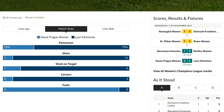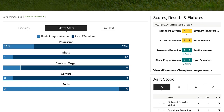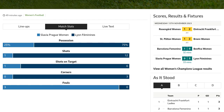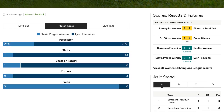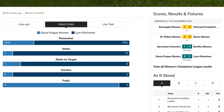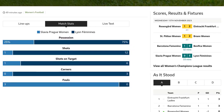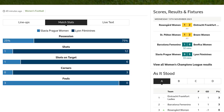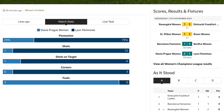Another corner kick for Lion Feminines, as Slavia Prague women concedes. Lion Feminines is relentless in their attack. Eugenie Lusommer wins a free kick in the defensive half for Lion Feminines — the team is showing their skills on both ends of the pitch. Foul by Denisa Vesela from Slavia Prague women. The game is getting intense.